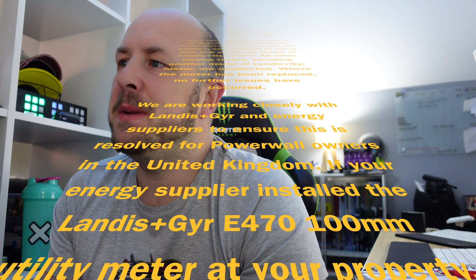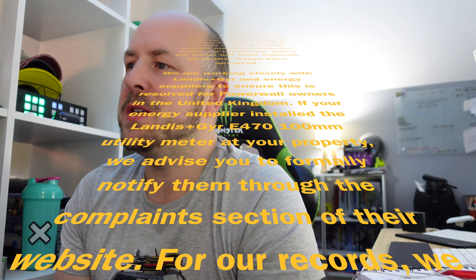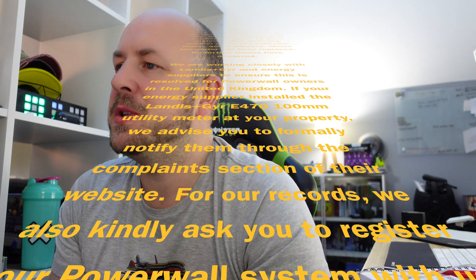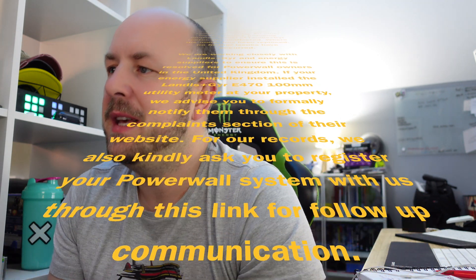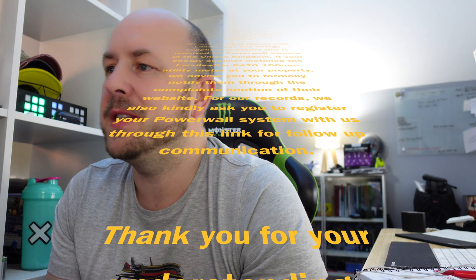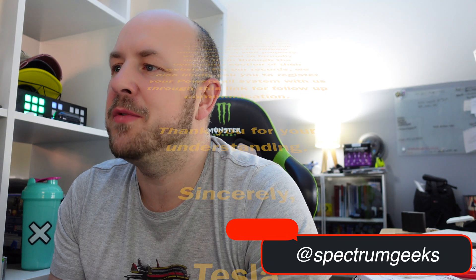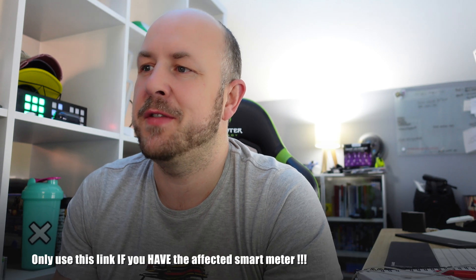Where the meter has been replaced, no further issues have occurred. We are working closely with Landis+Gyr and energy suppliers to ensure this is resolved for Powerwall owners in the United Kingdom. If your energy supplier installed the Landis+Gyr E470 100mm utility meter at your property, we advise you to formally notify them through the complaints section on their website. For our records we kindly ask you to register your power system through this link for follow-up communication — I'll put a link down below for how you can register your Powerwall with Tesla if you haven't done so already.